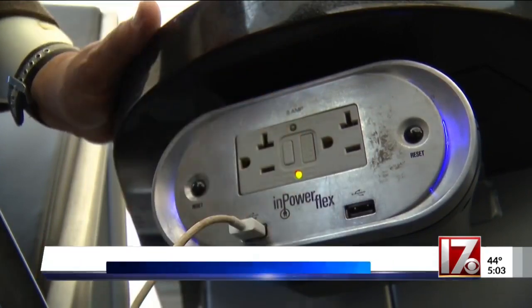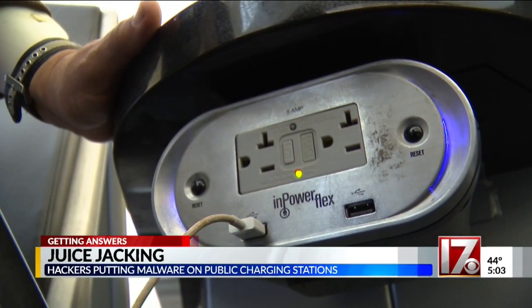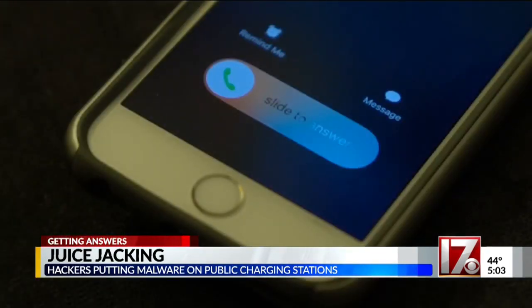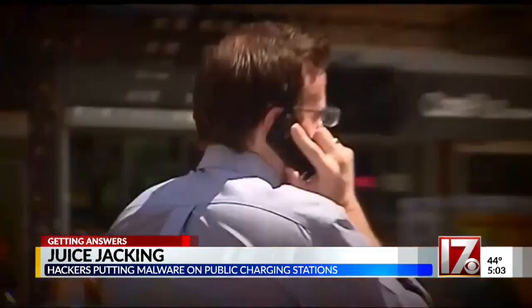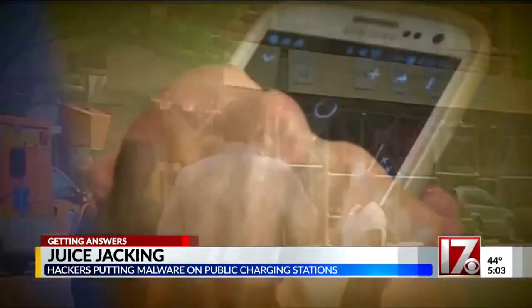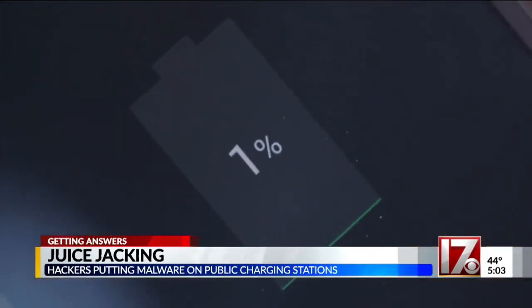IT experts say that you can get all the data on your phone hijacked simply by plugging your phone into a public USB charger. From making calls to texting to going online, cell phones are a 21st century necessity and we use them so much we're always looking to replenish the battery.